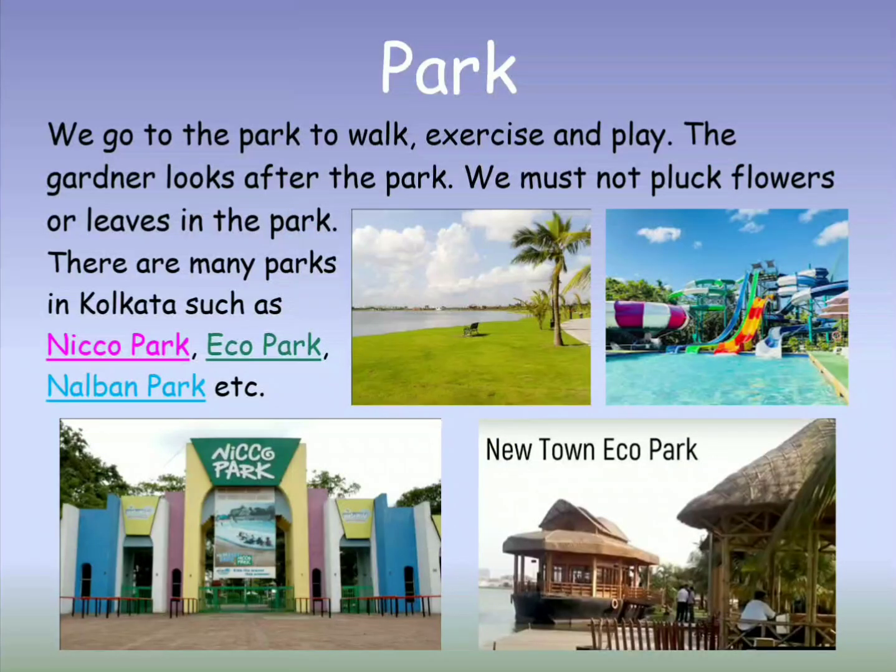Park. We go to the park to walk, exercise and play. The gardener looks after the park. We must not pluck flowers or leaves in the park.